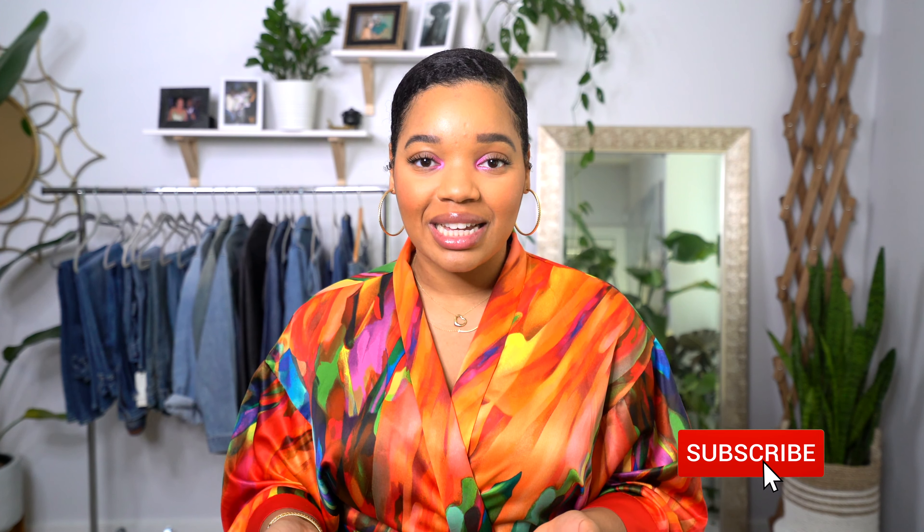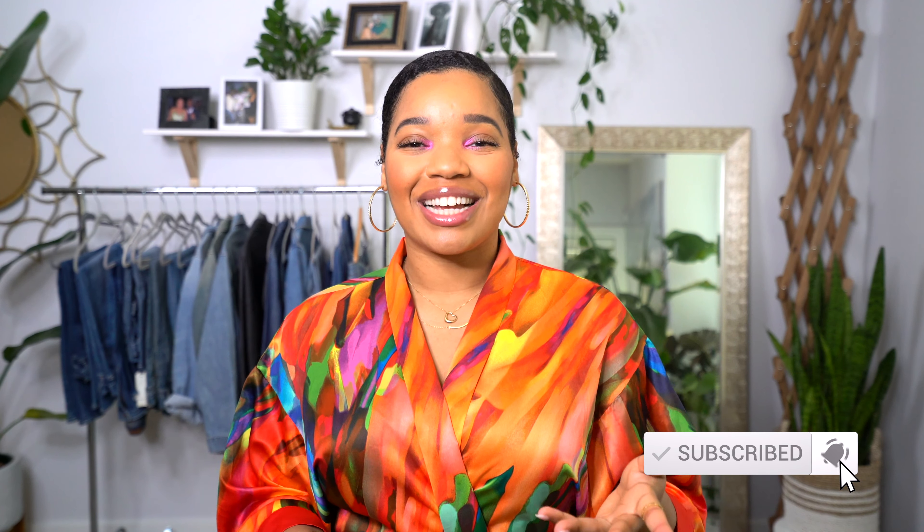I do videos like these all the time — outfits of the week every single week, unboxing, styling videos, outfit ideas. If that's the kind of content you like to see, hit the subscribe button and make sure you also hit that notification bell so you don't miss any uploads.